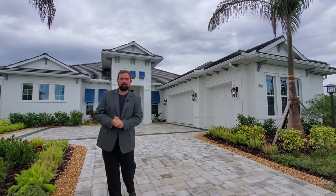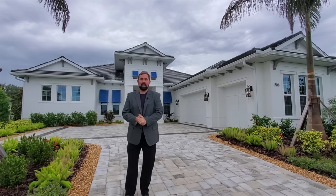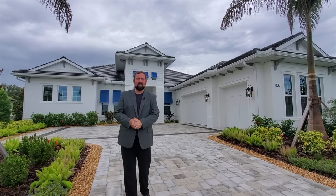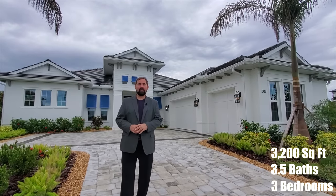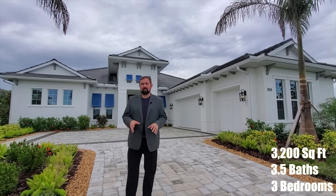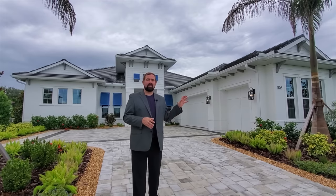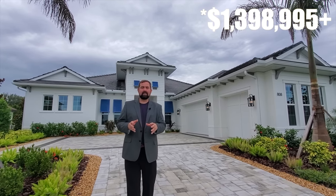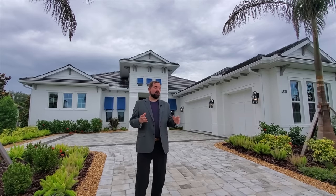Hi everyone, I'm Mike and welcome to the Luxury Home Channel here on YouTube. Today we are in Lakewood Ranch, which is in Bradenton, Florida, and we're going to show you this three-bedroom, three-and-a-half-bath home with 3,200 square feet of living. This is actually a new construction home. The base price at time of shooting is in the 800s, but as you see it here it was going to be a little bit over 1.2 million — probably between 1.2 and 1.3 million dollars for this home.